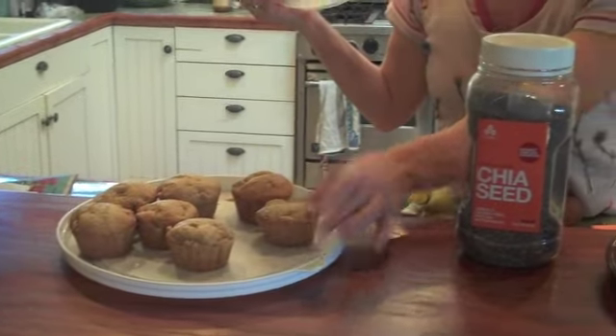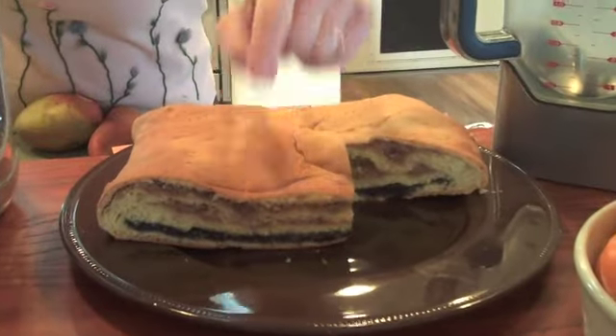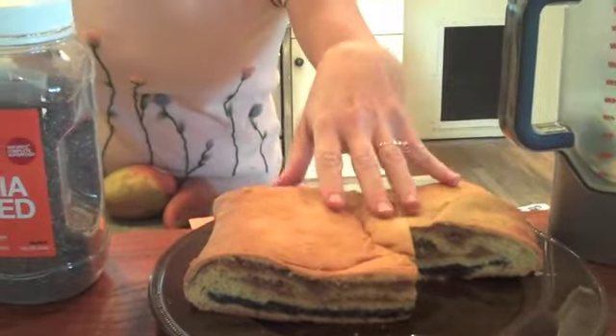I made some great stuff with it. Apple cinnamon muffins — I threw some chia seeds right in, I never told the kids. I also made Ukrainian cake with poppy seeds, chia seeds, and walnut, mixing them in with some egg whites.